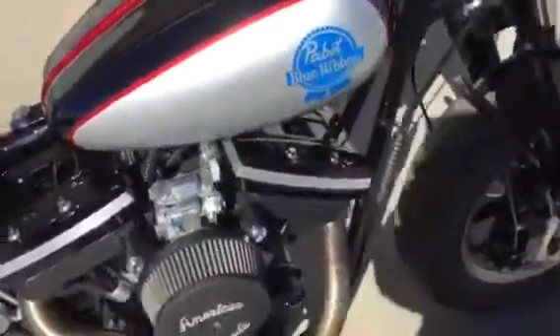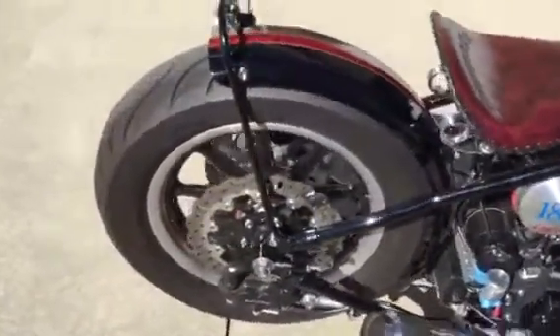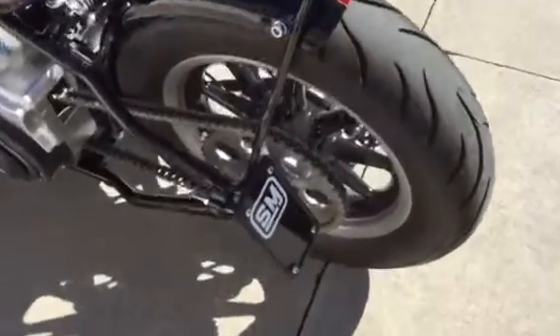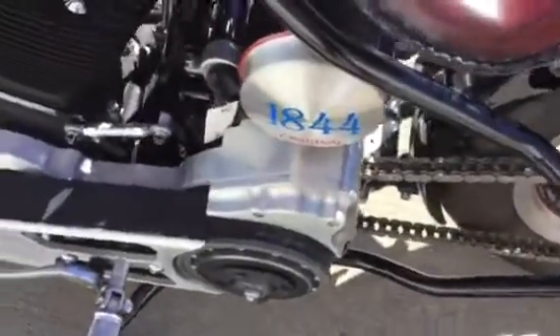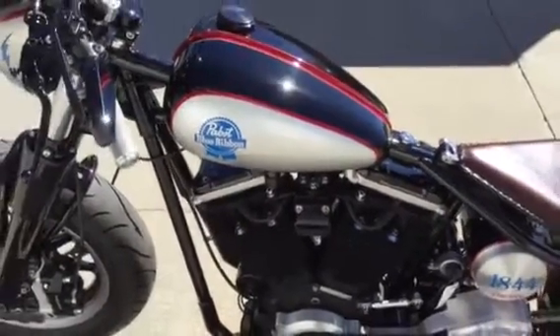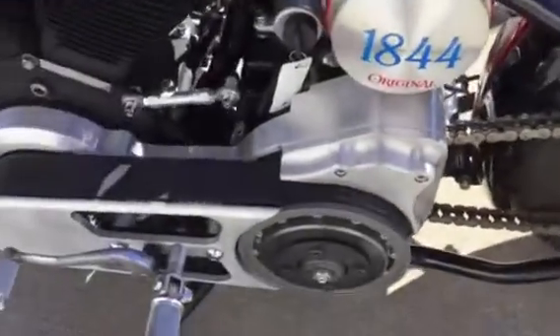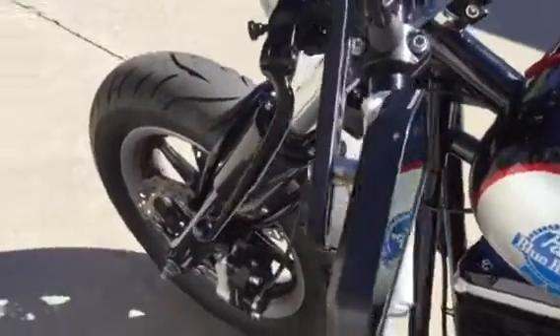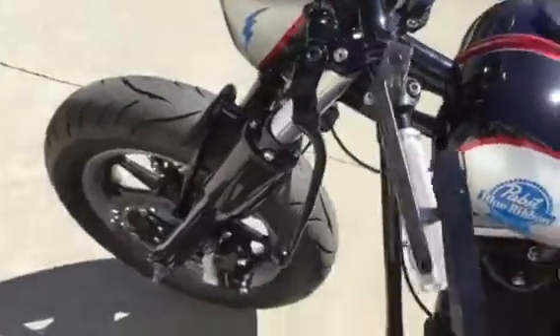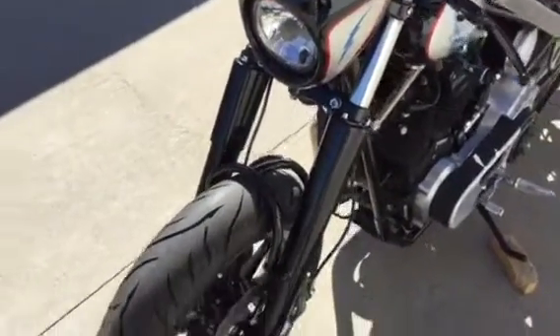Speed Merchant taillight — it's an LED side mount license plate. Has a two inch BDL open primary. The frame is a Chopper Guy's retro frame, chain drive. Everything on this bike is custom. It has a 41 millimeter wide FL type front end and EBC custom rotors.